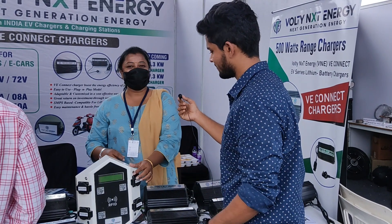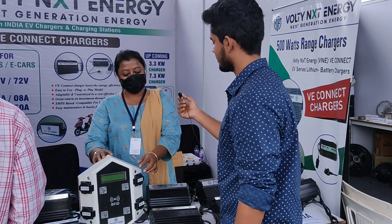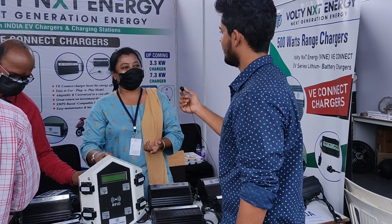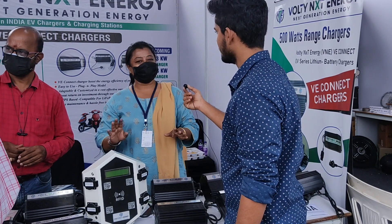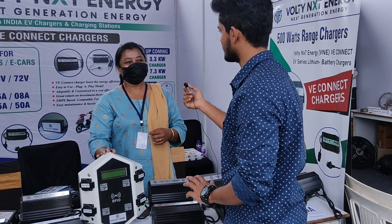They just plug in and use it and you know all the details. Once they plug in, without prepaid payment, it will not charge them. The moment payment is received, you get a confirmation and the charging starts. The charger prices range from 1,000 rupees to 6,000 rupees, and the commercial charging station is 15,000 to 20,000 rupees.